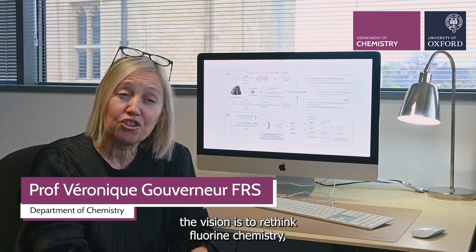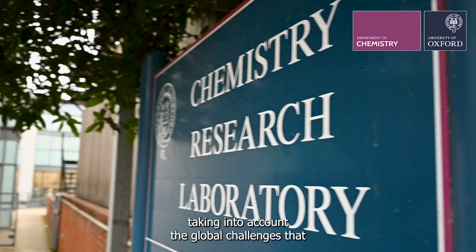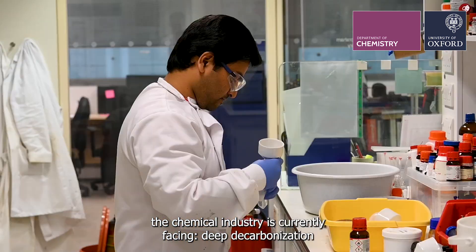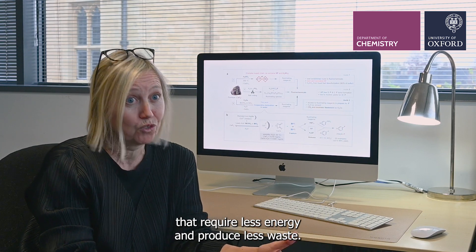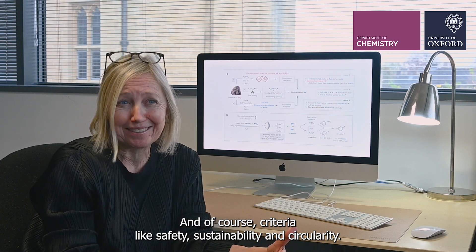In my team, the vision is to rethink fluid chemistry, taking into account the global challenges that the chemical industry is currently facing: deep decarbonisation and defossilisation, economically viable methodologies that require less energy and produce less waste, and of course criteria like safety, sustainability and circularity.